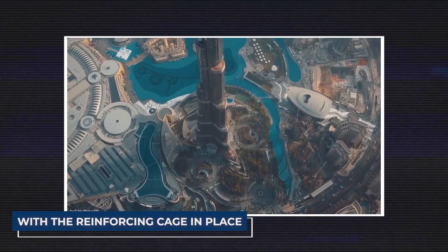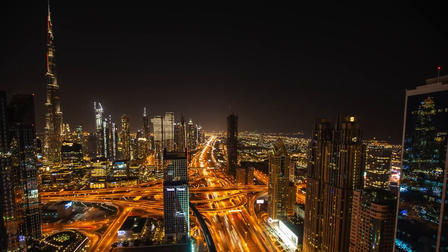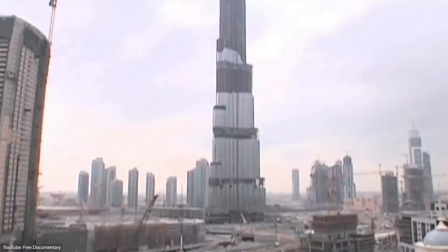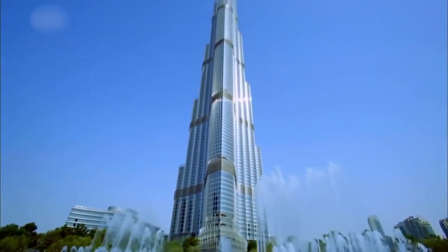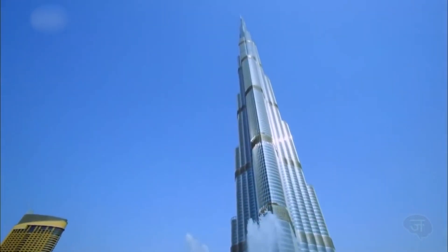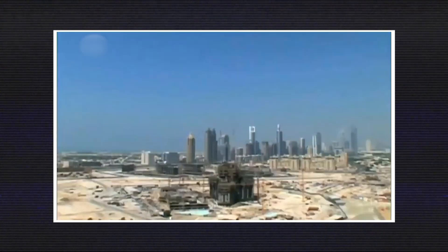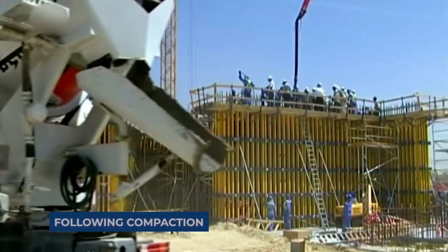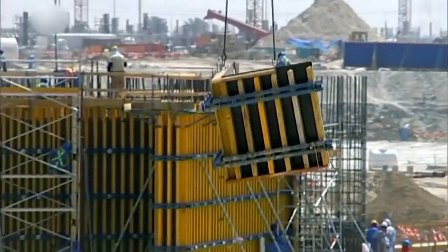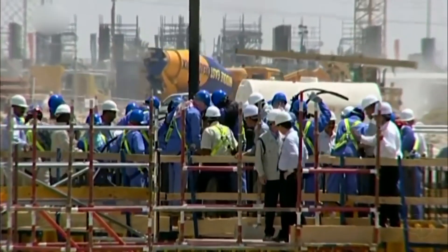With the reinforcing cage in place, the foundation is poised for the crucial concrete pour. This step involves filling the excavation with concrete, effectively covering the reinforcement cage. To ensure optimal compaction and eliminate air bubbles, vibration equipment is employed during and after the pour. Proper compaction is pivotal, as it significantly enhances the strength and durability of the foundation. Following compaction, the surface undergoes meticulous finishing, which may include leveling and ensuring the proper slope for water drainage.